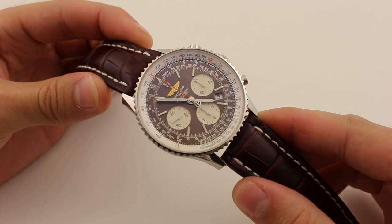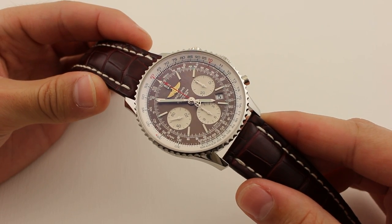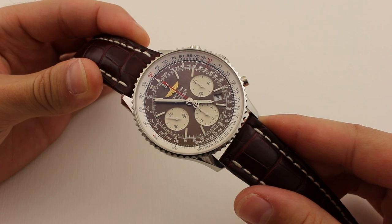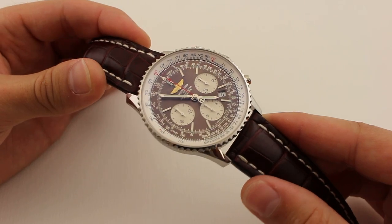This has been Armand and Tyler, showing you the Breitling Navitimer B01 reference AB0121. See it live at our Suburban Square location in Ardmore, or give us a ring at 610-664-1715.